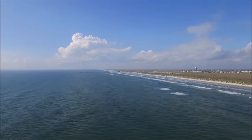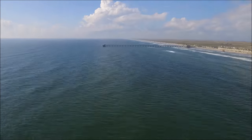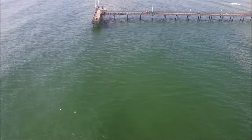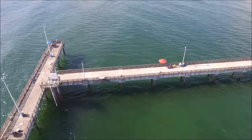Sped it up a little bit here to get down to Bob Hall Pier. Actual flight was about 20 miles an hour going in this direction. Slowed it down here just to get a visual on the pier.